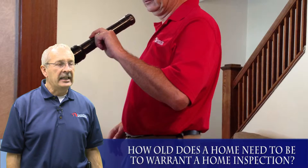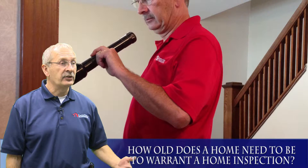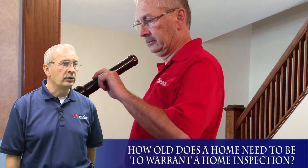We can do home inspections on any age of home — from brand new, and sometimes we've been into houses that are in the process of being built, anywhere through to a hundred-plus years old.